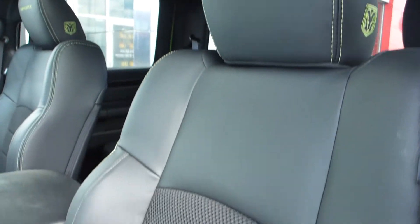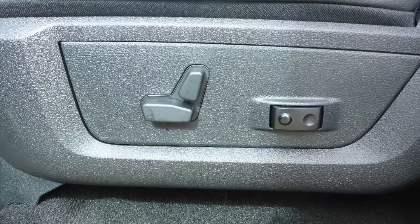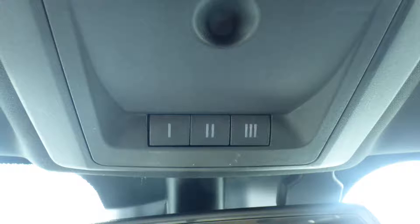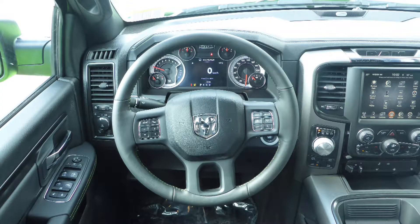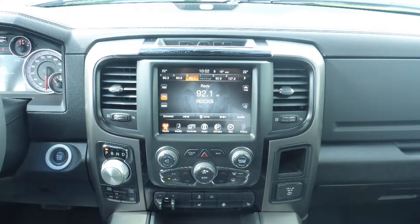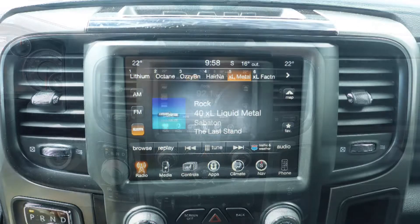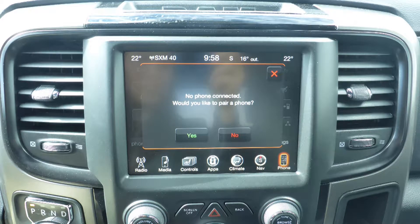Aside from your standard features, this vehicle includes a remote start system, automatic headlamps, power adjustable seats with lumbar adjust, a universal garage door opener, a rear power sliding window, steering wheel mounted audio controls with cruise control, a touch screen media center with AM and FM radio, and Sirius satellite radio, Uconnect voice command with Bluetooth.